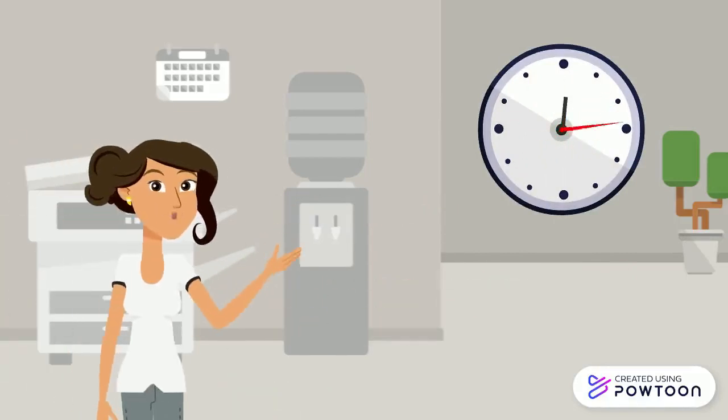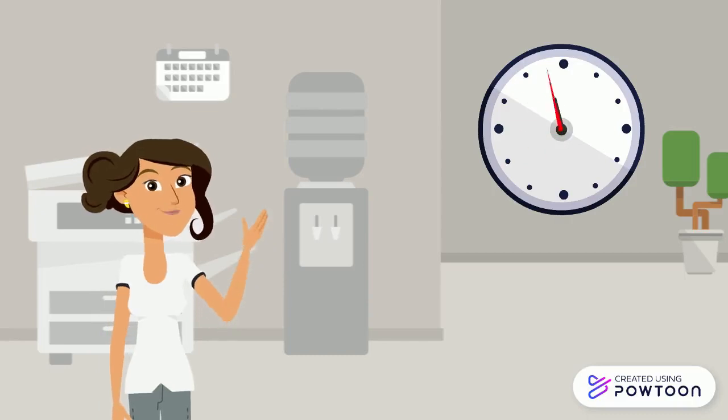First observation: in French, you give the time — and actually, you give the hour. Donnez l'heure.